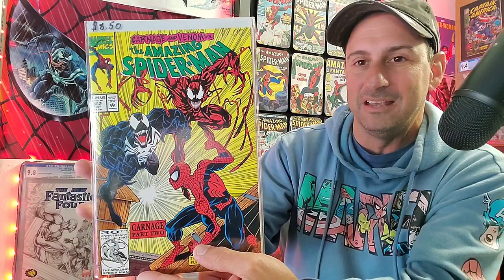Still a nice looking cover. Love the yellow background — I think it's very iconic. Mark Bagley. Great time to be a Spider-Man fan at this time, man.